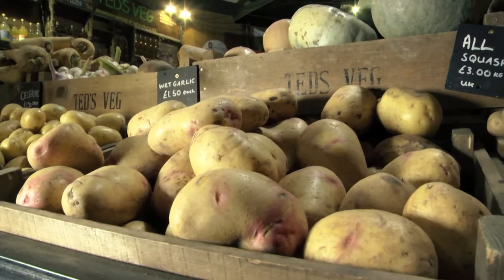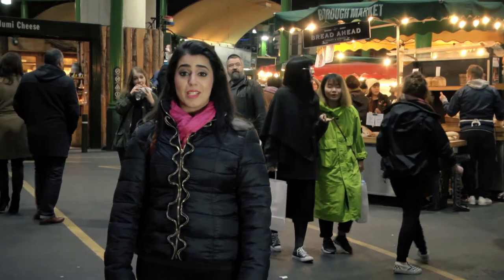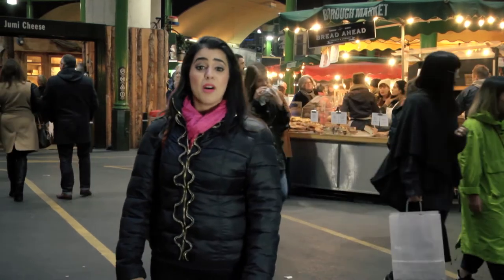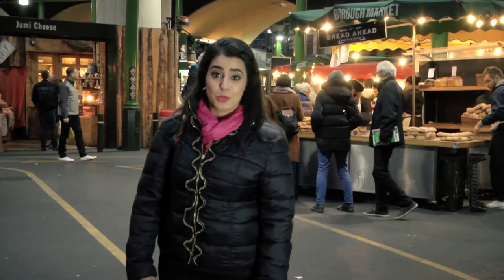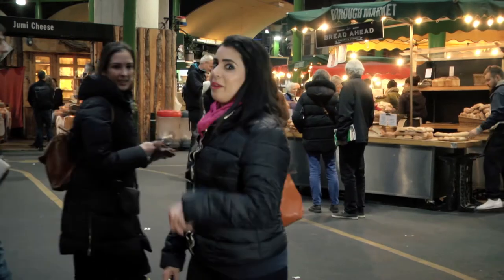I love being at Borough Market. The variety of ingredients I can find here is immense. I'm after some fresh produce and some mince for my stuffed mushroom dish, which was a dish that I won my national award for from the British Nutrition Foundation at Heston School. Come on, we need to get shopping.